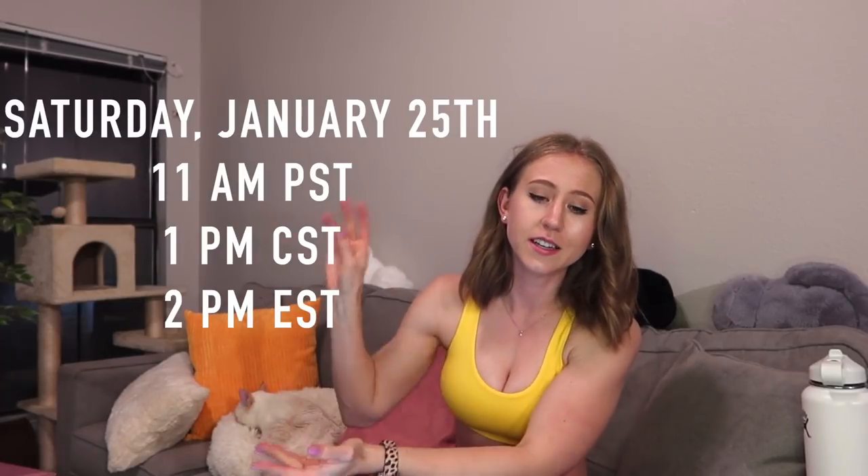Hey guys, and welcome back to my channel. Today I'm reviewing a bunch of stuff from the new Girls' Night In collection from Buffbunny. It's launching this Saturday, the 25th at 1 p.m. CST. I will list all of the other time zones right here.